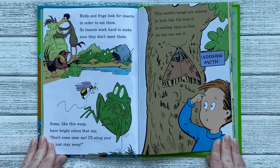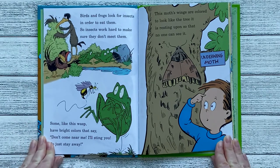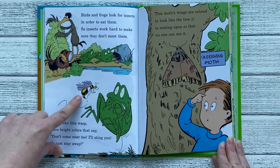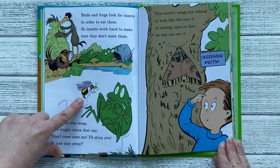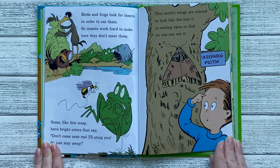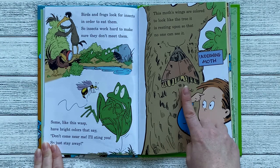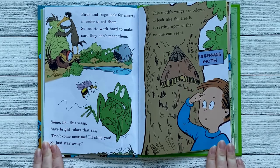Birds and frogs look for insects in order to eat them, so insects work hard to make sure they don't meet them. Some, like this wasp, have bright colors that say, "Don't come near me, I'll sting you, so just stay away." This moth's wings are colored to look like the tree it's resting on, so that no one can see it. It's called the underwing moth.